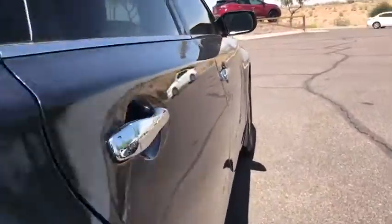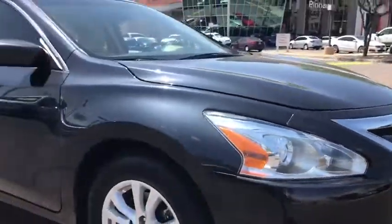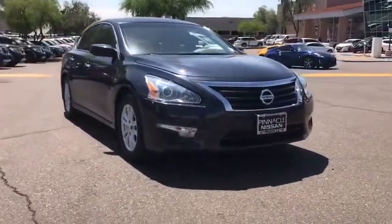Here are some of this vehicle's great options: stability control, traction control, anti-lock braking system, keyless entry, steering wheel audio controls, Bluetooth, and power steering.